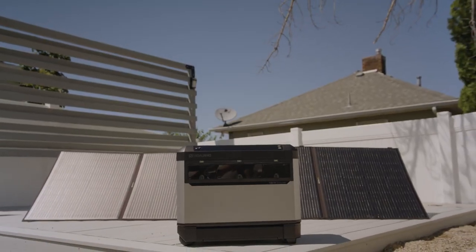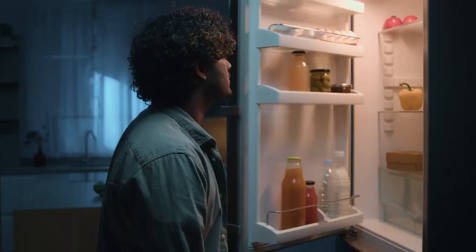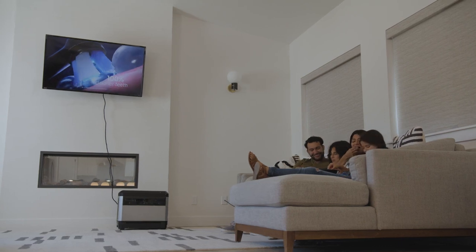The Yeti Pro is the perfect home backup system. It has 4,000 watt hours and can run essentials for about a day, which gives you enough power to run your refrigerator, Wi-Fi, lights and more while keeping cell phones and laptops charged.